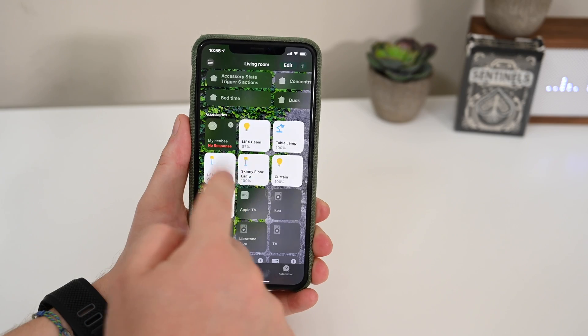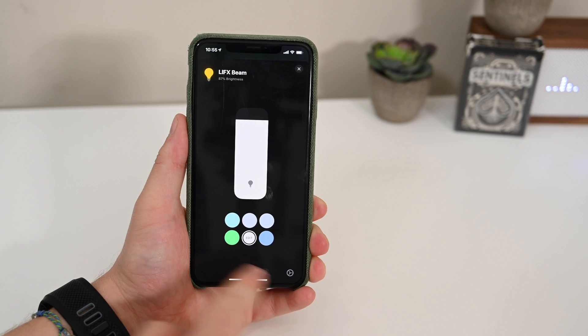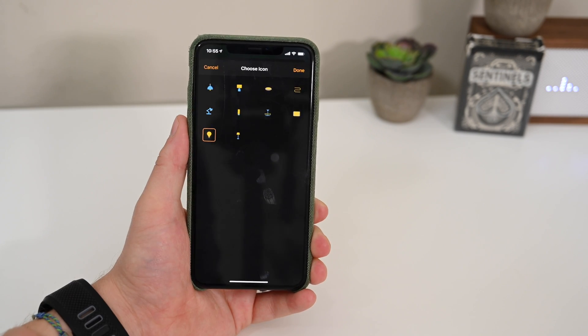Let's check out all the other features, changes, and tweaks that we saw this time around. Starting out with the home app, there are new icons for lights, fans, and plugs.